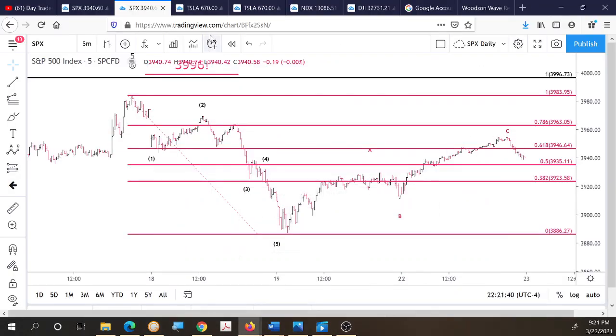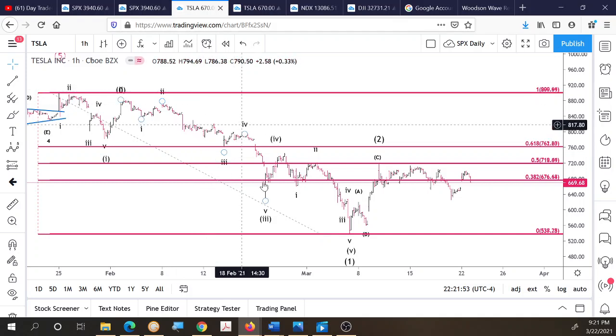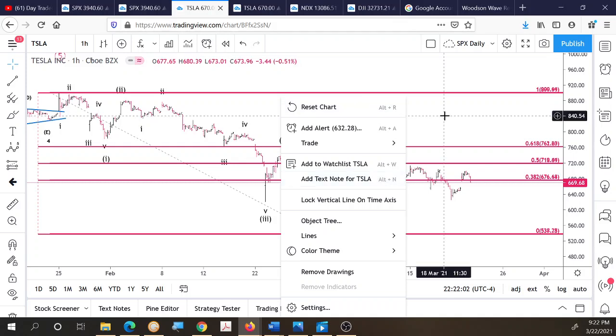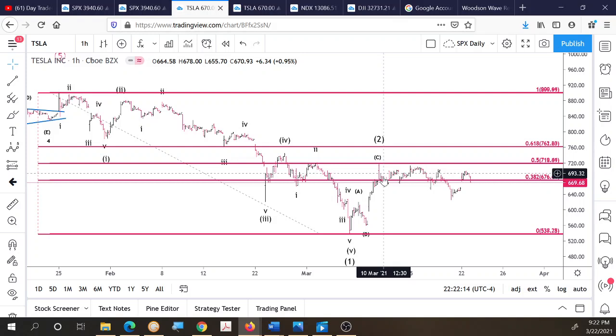Now for a Tesla analysis. The all-time high was at $900 back in January. We see the first wave down, then the second wave up. Then a five-wave structure for wave three — one, two, three, four, five. Then a wave four up. After that, a five-wave structure completing wave five — one, two, three, four, five. That gives us wave one down and wave two up, which hit right on the 50% retracement. We have a 0.382, a 0.50, and a 0.618 retracement level visible. This could go higher, but so far it counts as A up, B down, and C up.